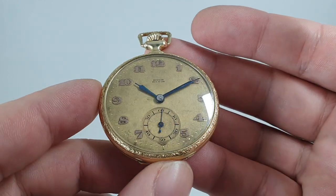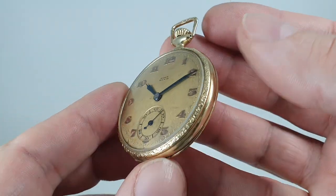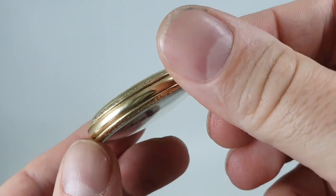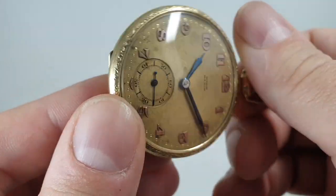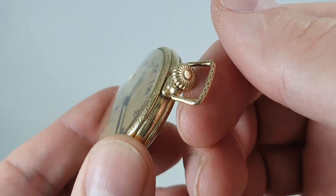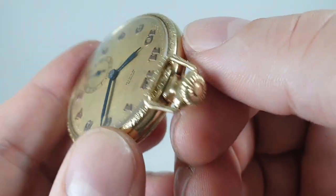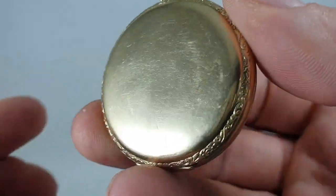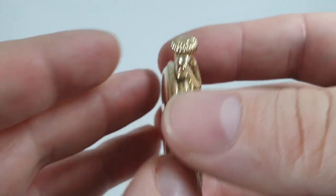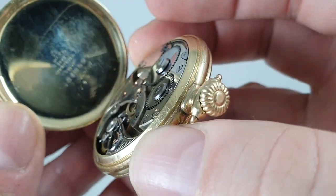You can see that the dial has some patina but it's quite even. The case is by Star Watch Company and it was gold filled — not a solid gold case — guaranteed for 25 years, which ran out in 1947. But look, even the bow still has the pattern on it; this hasn't had a hard life. There is a dent on the case back somewhere, which is hardly uncommon.